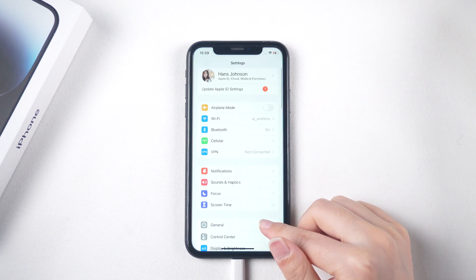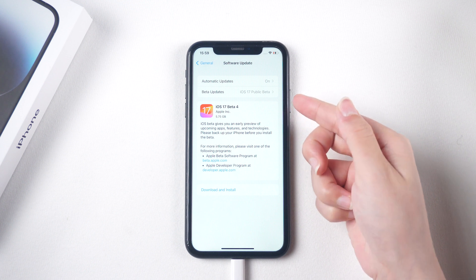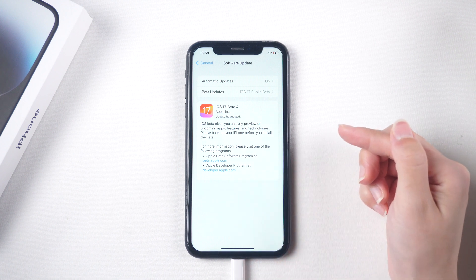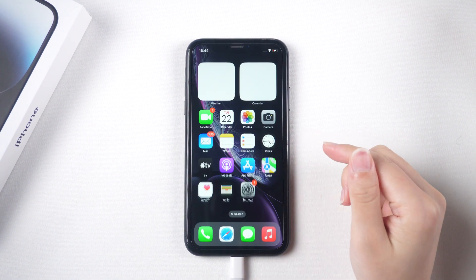Go to Settings > General > Software Update. Your iPhone XR should automatically check for the latest update. If it doesn't, tap Download and Install. Follow the prompts to complete the installation process. It's always a good idea to ensure that your iPhone XR is fully charged or connected to a power source during the update process.